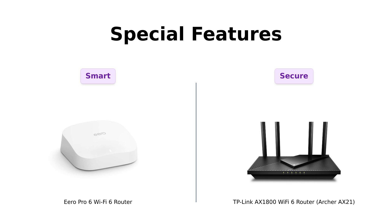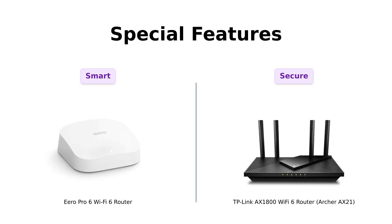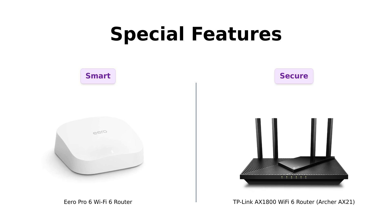Special features time! The Eero Pro 6 doubles as a Zigbee smart home hub and integrates with Alexa. It's like having a Wi-Fi router and a smart home butler in one — Alexa, make my Wi-Fi awesome. Done. The TP-Link Archer AX21, on the other hand, supports both OpenVPN and PPTP VPN servers. So if you're a secret agent or just paranoid about your data, TP-Link has your back.